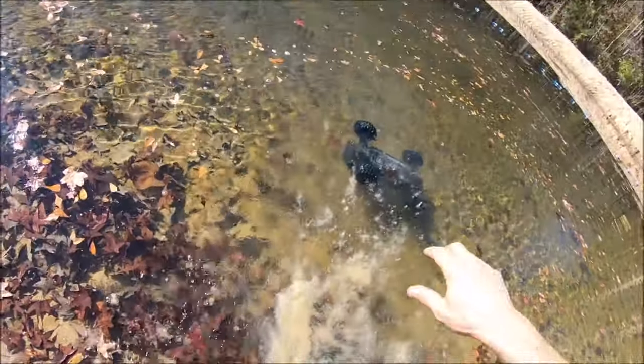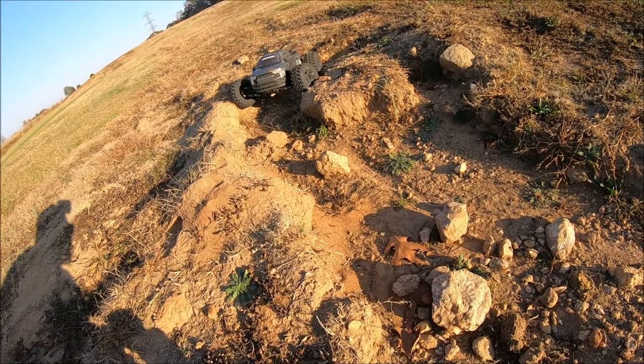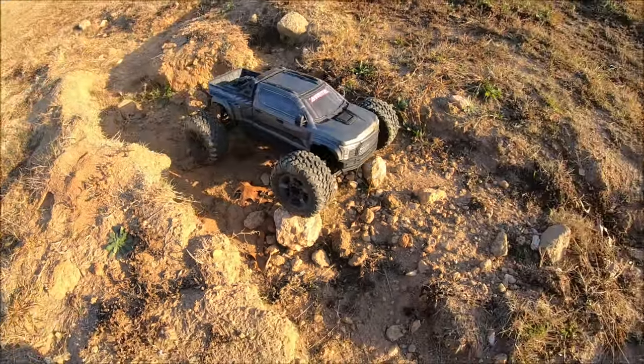We gotta get her before she floats off. How about some crawling action with the big rock? Screw that, I'm a crawler. I'm a basher.